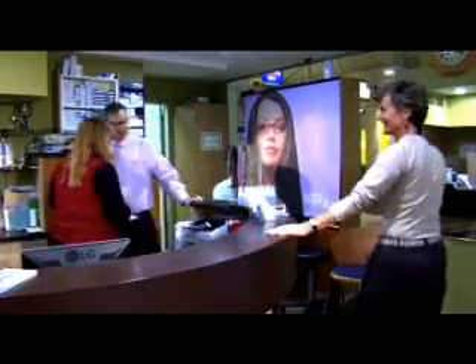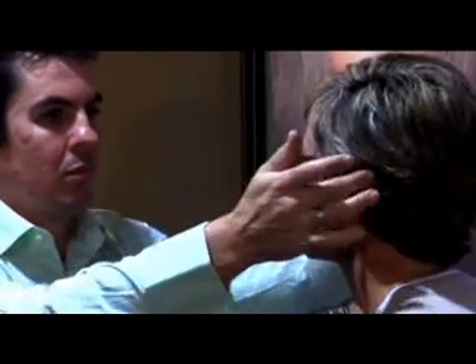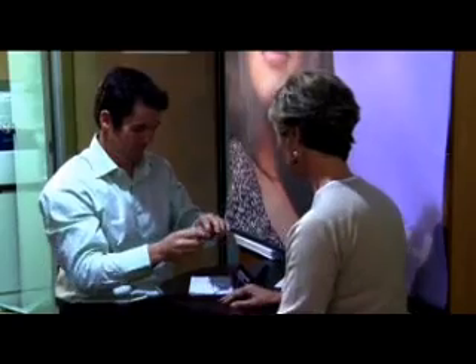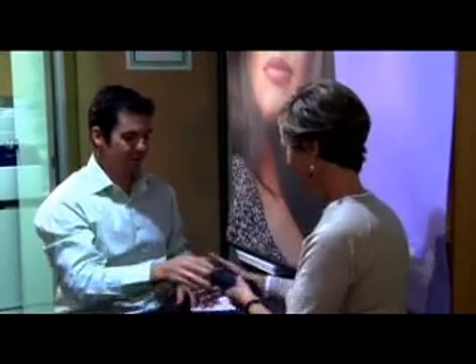When you collect your glasses, it is important that they are checked and adjusted to ensure maximum comfort and best possible vision. This is just a brief overview of the people, skills and technology which go into making every pair of prescription spectacles ordered from your eye care practitioner.